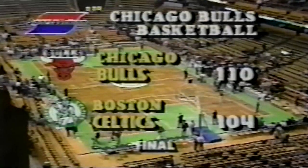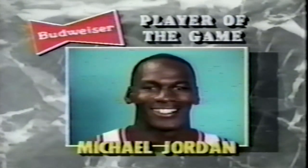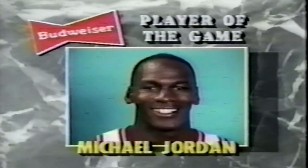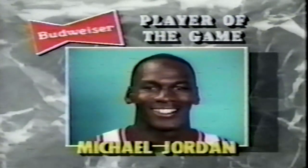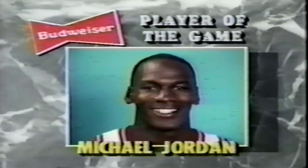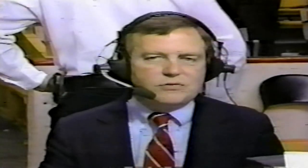The Budweiser player of the game — who else? Michael Jordan. Listen to these numbers: 52 points, nine steals, three rebounds, two blocked shots. He was 18 for 33 from the floor. He had 25 points in the first half, 27 in the second. He leads the Bulls to their second victory of the season — they're now 2-2. The Celtics held a one-point lead at the end of three, but in the fourth quarter, behind 19 points by Michael Jordan, the Bulls outscored the Celtics 32-25 to win this ballgame by six.